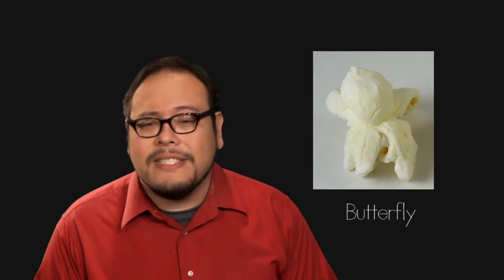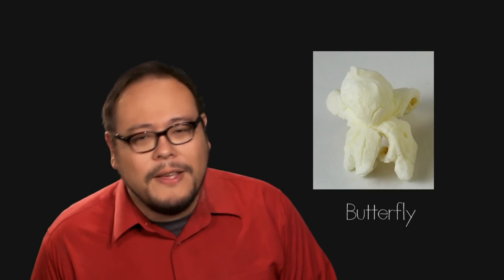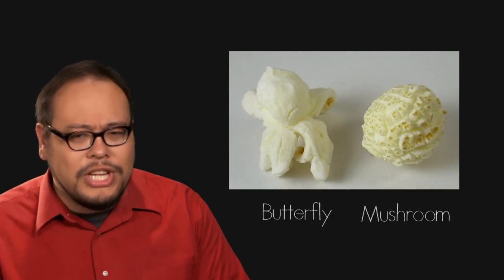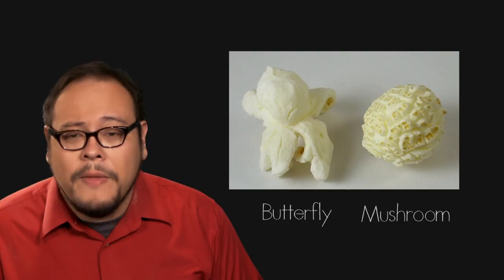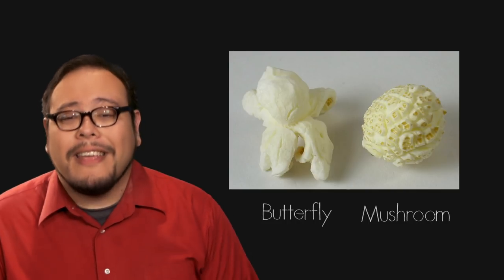This creates starch and protein polymers of that familiar crunchy puff. In the industry, there are two kinds of popcorn flakes. Butterfly flakes are irregularly shaped pieces with wings, considered to have a more pleasant mouth feel, generally used for movie and everyday snacking popcorn. Mushroom flakes take on a more ball shape, making them less fragile, often used for pre-packaged popcorn and confectionery like caramel corn.